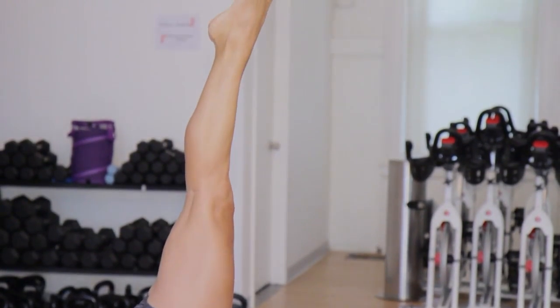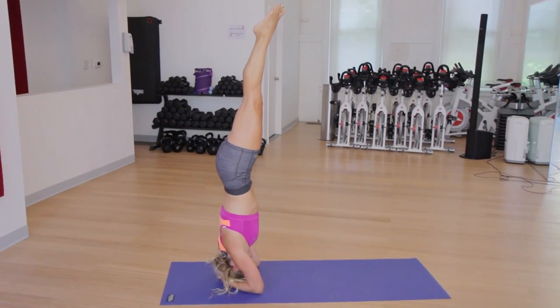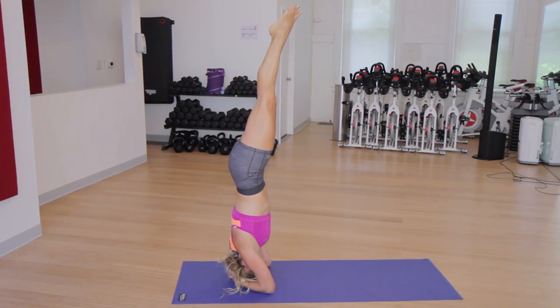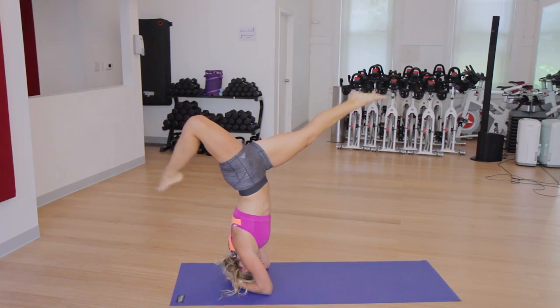And there you have it — a nice headstand for your cool down. Let all the blood drip down into your head. If you want to get a little provocative you could even do a little bit of a split forward and back.